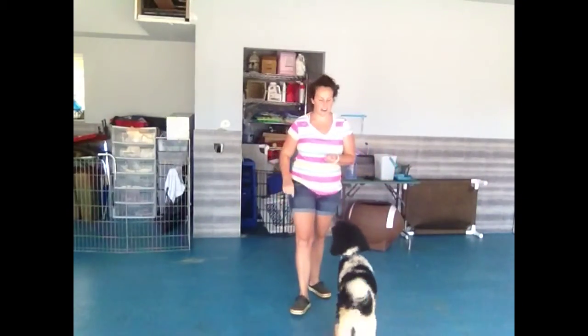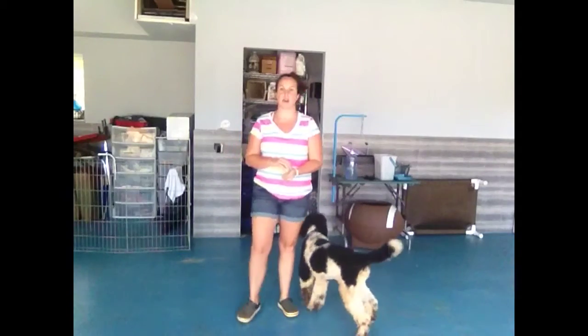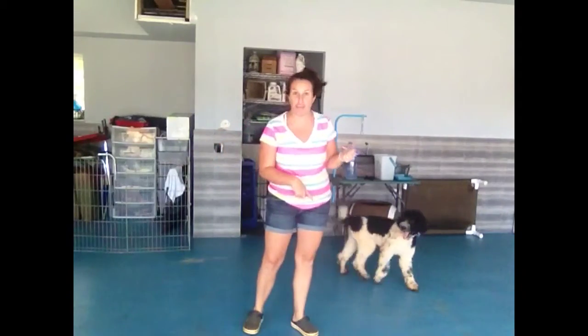Hi, it's Stephanie here. I'm here with Duncan and we are going to work on a few commands starting with off. Duncan likes to jump — he really, really enjoys being up close and personal. So the first thing we're going to do is teach him the word off.